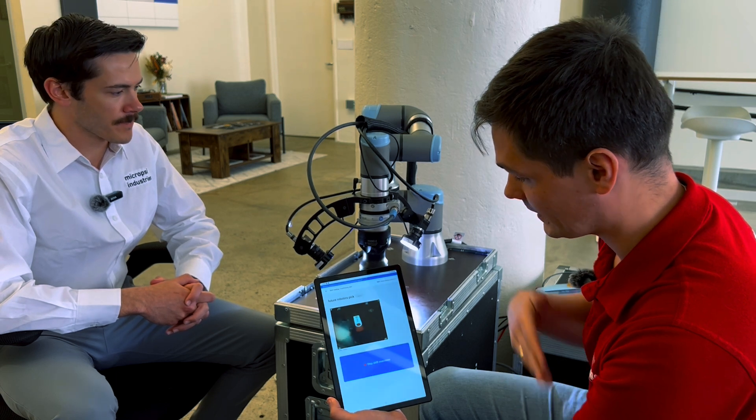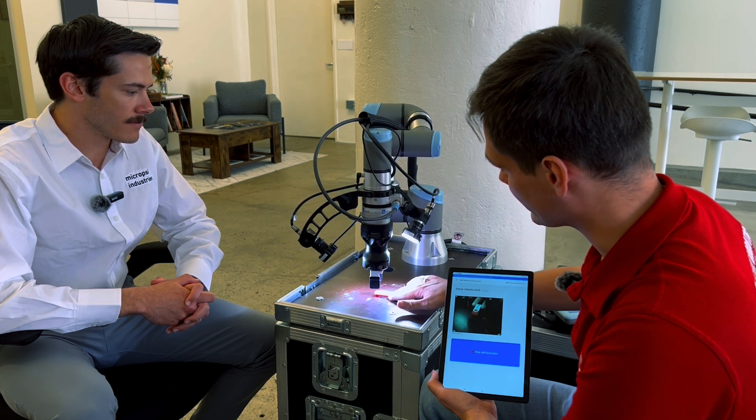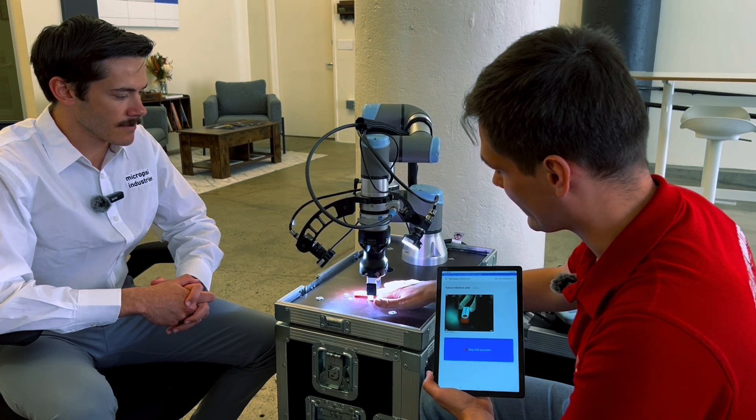Can you tell us the process — how does it look from the customer's perspective and how easy is it to set up? Definitely. What we're going to be showing you later is a very simple demo — just picking up a USB stick. For that type of application, we probably spent about 10 minutes for the entire process, from setting up the cameras to training the skill. For a more complex application in a production environment, you're looking at days — not months, not weeks — which is huge because the less time it takes, the less money the company spends.